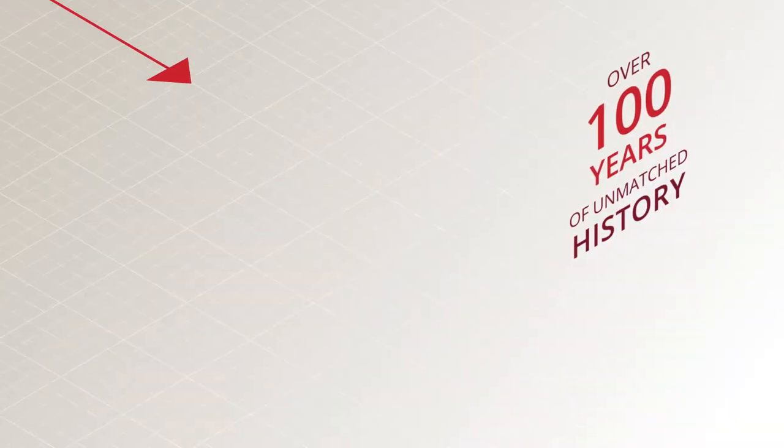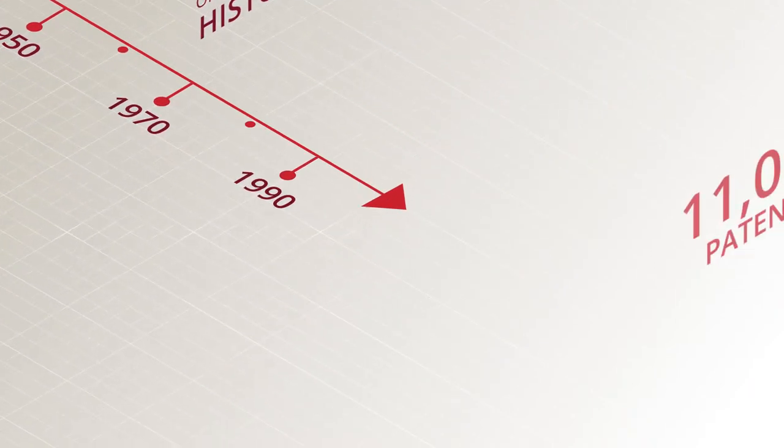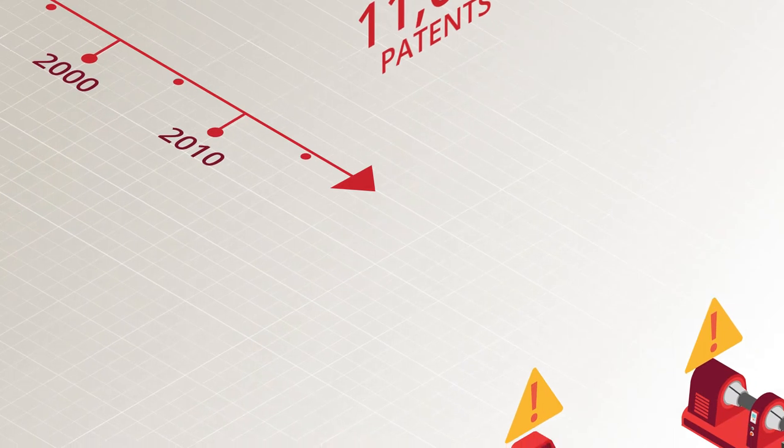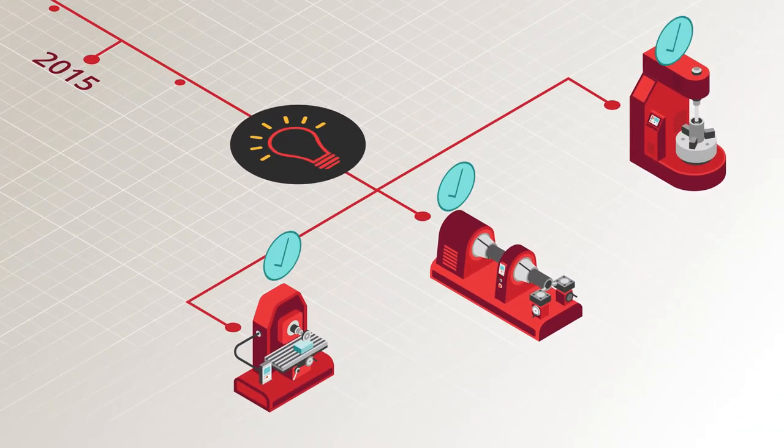With over 100 years of unmatched industry and digital experience, and over 11,000 patents in this field, Hitachi Vantara is your partner for intelligent solutions for maintenance and repair.